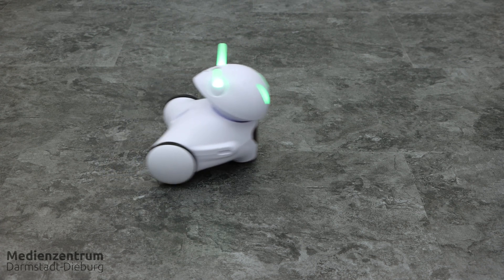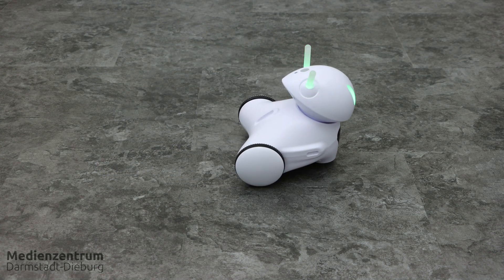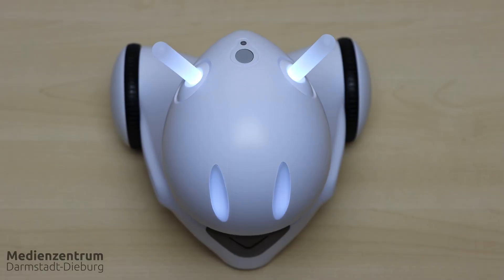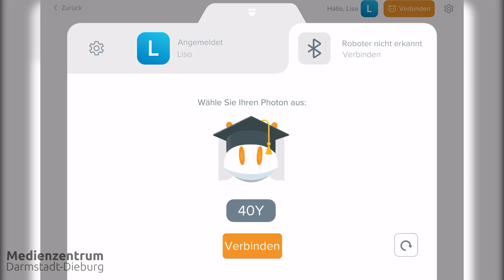The good news is that you don't need any special IT knowledge or Wi-Fi to use Photon. When you turn it on, it connects to your device via Bluetooth, and you can then control it quite intuitively with the app.